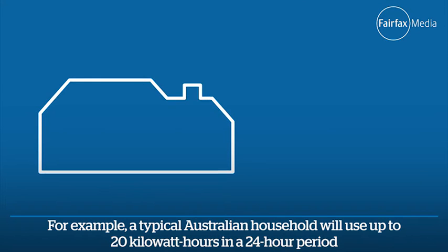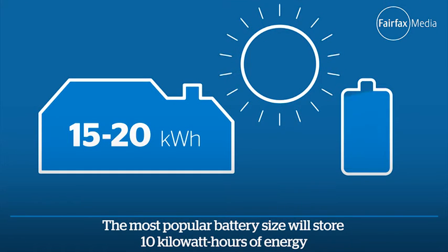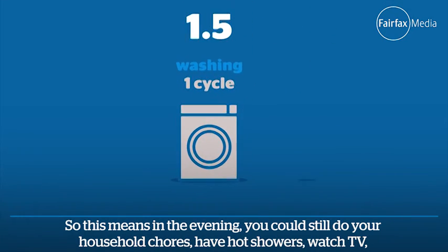For example, a typical Australian household will use up to 20 kilowatt hours in a 24-hour period. The most popular battery size will store 10 kilowatt hours of energy, so in the evening you could still do your household chores.